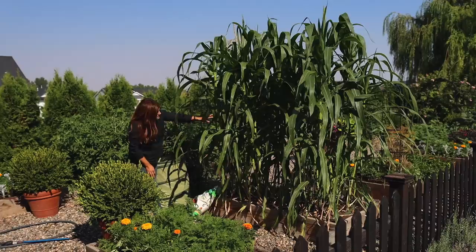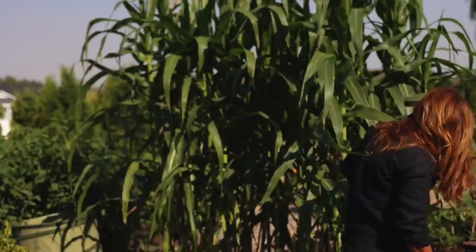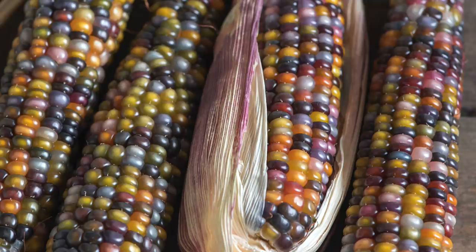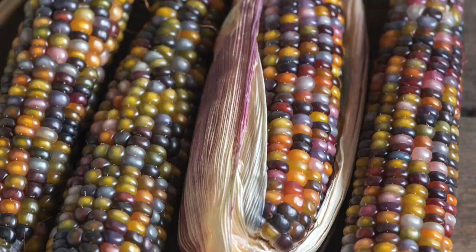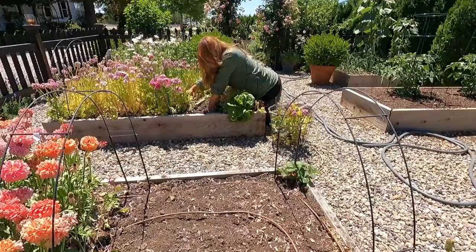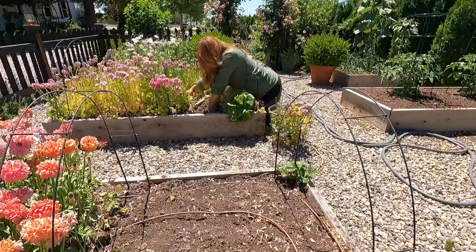In the next 3x6 raised bed there are a few rows of glass gem corn - incredibly excited about this variety since it's the first time growing it. The ears range from 3 to 8 inches and the kernels produce stunning colors: navy blue, periwinkle, green, yellow, red, orange, white, and purple. They can be used for decorating, popcorn, or ground into cornmeal. This bed was planted after pulling the ranunculus, which were an absolutely glorious crop and great cut flowers this season.